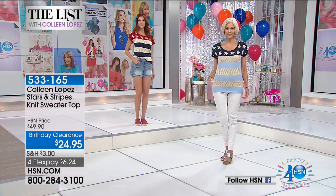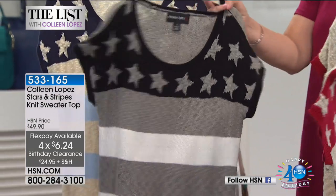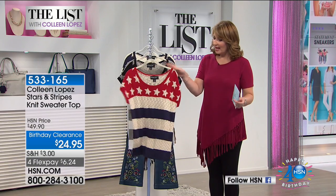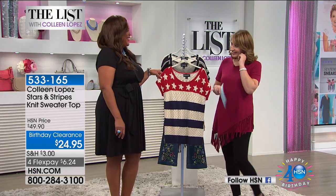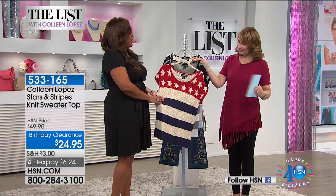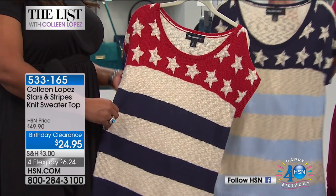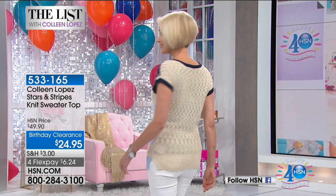I'm going to have Debbie, our newest host, come weigh in. She has the Samantha Brown dress on — very cute. I love this americana sweater because americana never goes out of style, and I like that it has a cap sleeve so you can cover your arms a bit. You get this really fun longer length — you can wear it over white jeans, with shorts, or with a little denim skirt. For that low price of $24.95, you'll really be impressed.